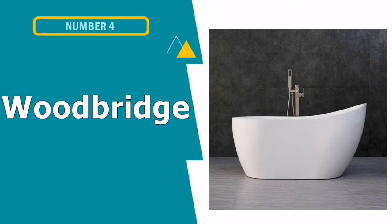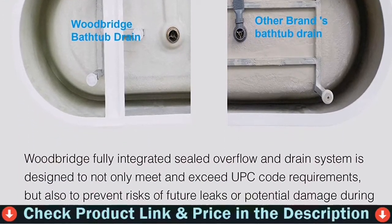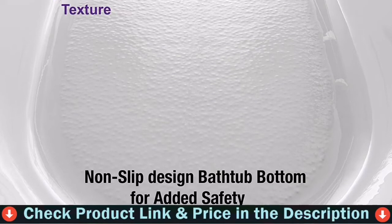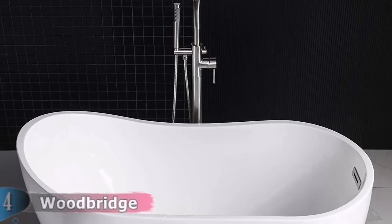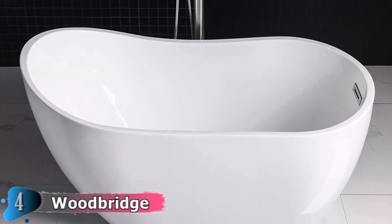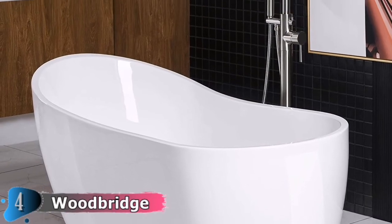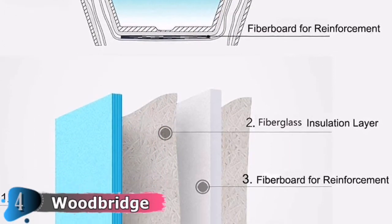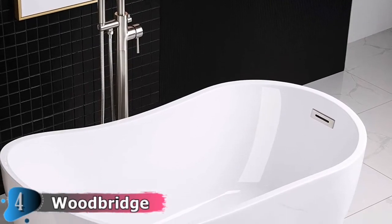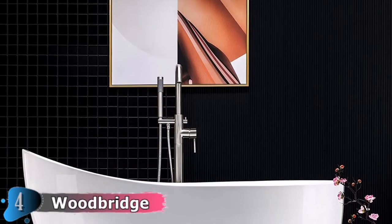Fourth pick in this best soaking tub list is the Woodbridge Freestanding Bathtub. It is made out of 100% high-gloss white lucite acrylic, reinforced with Ashland resin and fiberglass — all top-quality materials which are rarely used by others due to their relatively high cost. The Woodbridge Bathtub offers luxury, comfort and chic style. Its size is ample yet economical, allowing it to fit a variety of spaces. Gently sloping lines follow the natural curves of your body, providing exceptional comfort. The surface is easy to clean and maintain.